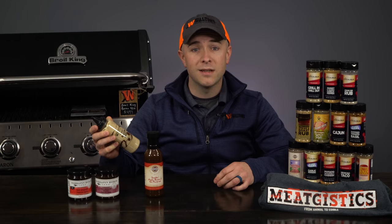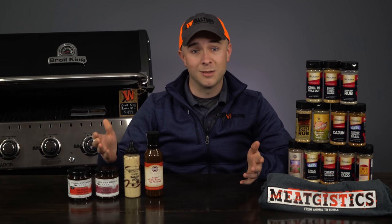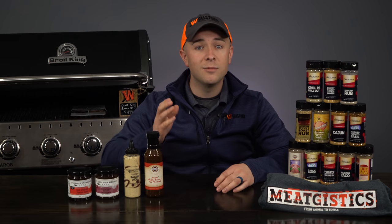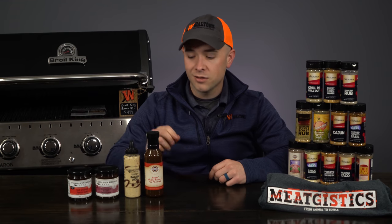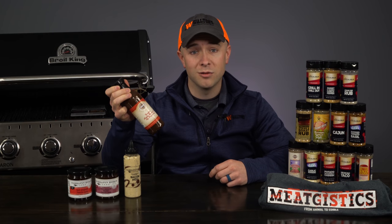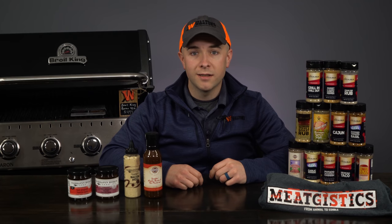We're also putting their bacon aioli garnishing squeeze on sale for only $4.99 — this stuff makes an amazing dipping sauce for french fries or really anything. We're also putting all the rest of our jams and sauces from Terrapin Ridge Farms on sale this month, so visit waltonsinc.com/sales to view the entire selection. To finish out this month's sales, we also have the Excalibur smoking maple bacon ale sauce on sale for only $5.99 — one of my personal favorites for marinating pork chops.